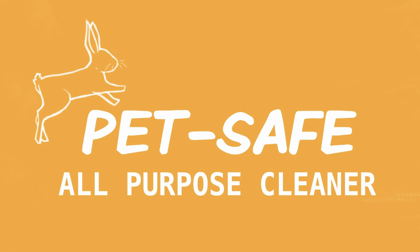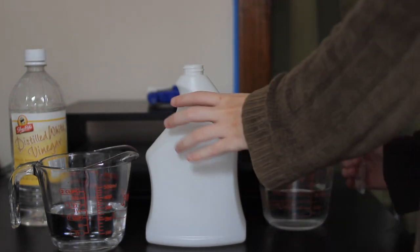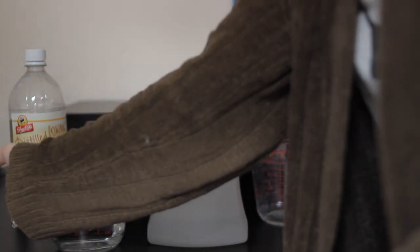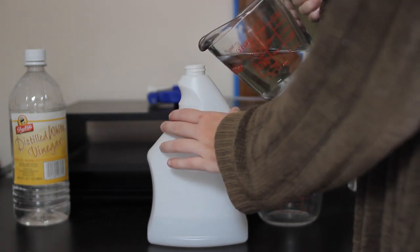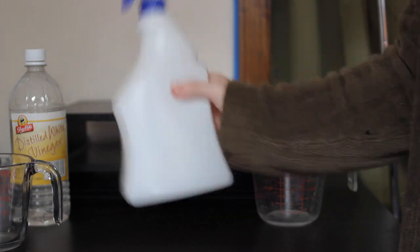In making sure that all the chemicals surrounding your rabbit are safe for them, you can also make a rabbit-safe, pet-safe all-purpose cleaner using really simple and cheap items you can probably find around your house or at the grocery store. All you need is white vinegar and tap water mixed in a spray bottle, and it's a very effective all-purpose cleaner — that quick.